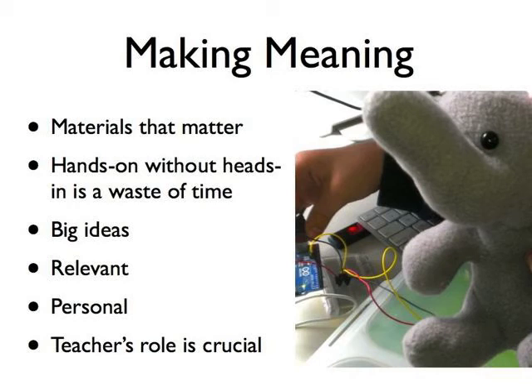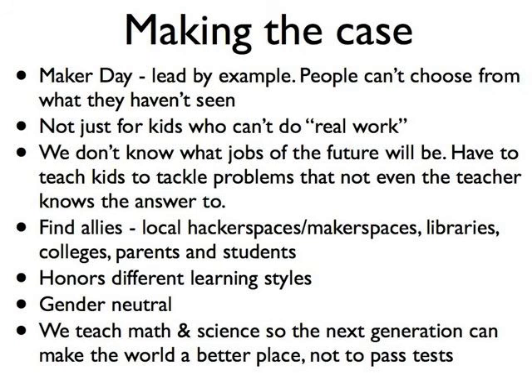The teacher's role in this is crucial. You may be thinking: how do I get everyone else convinced this is a good idea? I think you really have to lead by example — people can't choose from what they haven't seen. You have to convince people that making is the curriculum, is real work; it's not just for kids who can't do the real work, or what you do on Friday afternoon after you've finished the worksheets. We have to make the case to parents and administrators that we don't know what the jobs of the future will be. We have to teach kids to tackle problems that not even the teacher knows the answer to. And there are allies everywhere — makerspaces, hackerspaces, online communities. A lot of the resources in our book can lead you to some of these communities.